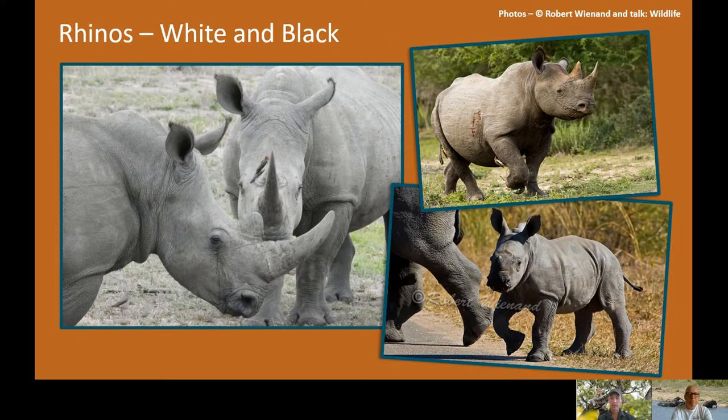Obviously if one is white, the other must be black — so it's got nothing to do with the actual colour of the animals. The white rhino is the bigger of the two, and because it's a grazer you tend to find them in more open areas with a lot of grassland. The black rhino has a hooked prehensile upper lip which it uses to browse, preferring more dense vegetation — leaves, shoots, and twigs.